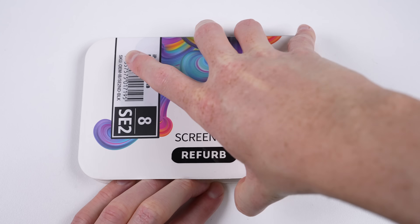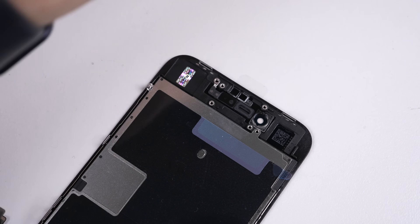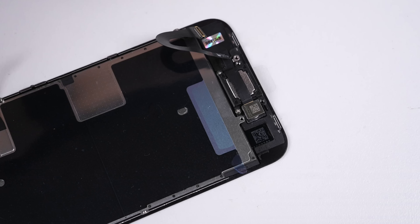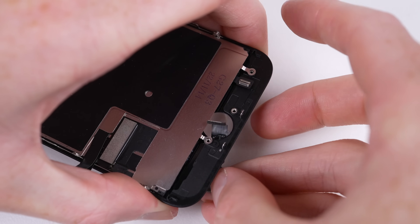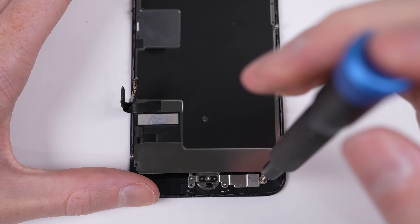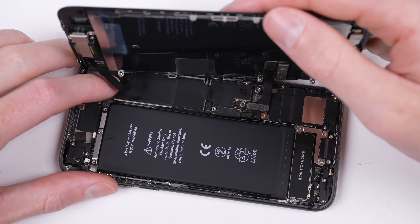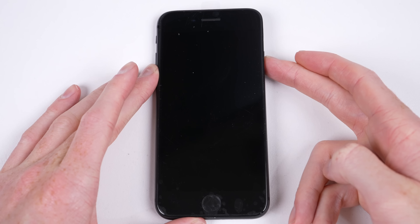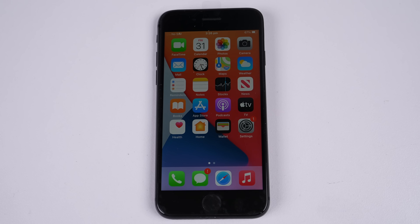With all the old parts removed, it's time to transfer them to the new screen assembly. Once the home button is secured, we can attach the display as per step 2 of the GPT reassembly guide. The close observer will have noticed we've missed something — adhesive! It's not until step 3 that ChatGPT tells us to install it, which you can't do with the screen already attached. But with everything plugged in, we might as well test out the phone.